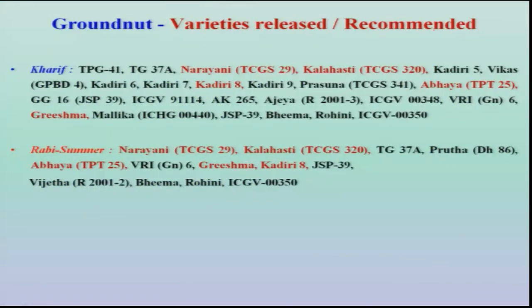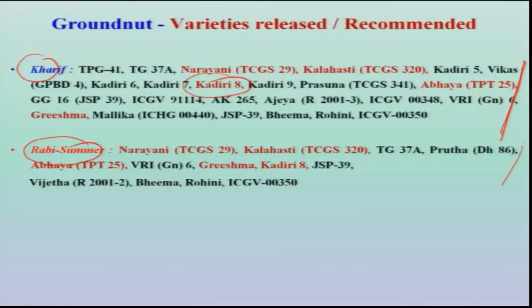There are no varieties specifically released against various insects in the case of groundnut, but some high-yielding varieties with added tolerance to some pests have been recommended. In kharif, a series of varieties with some degree of resistance have been listed. Those showing a high degree of resistance — for example Kadiri 8 and the recently released Kadiri 9 — are highly tolerant to bud necrosis virus disease. Similarly, during rabi and summer, quite a number of varieties have been recommended across the country as part of the IPM package. All these technologies can be very effectively integrated to achieve higher yields with maximum net profit to the farmers.